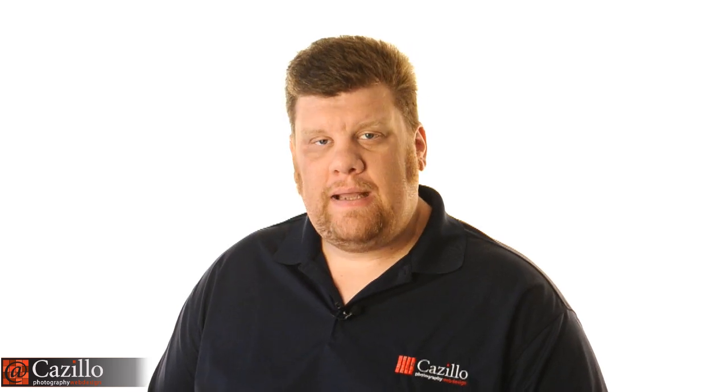Hey everybody, Greg Cozzillo from Cozzillo.com. I had some really good questions from Kenny about wedding photography and I'm going to go over all those questions today, as well as tell you about how I typically run a wedding, how I shoot it, what I'm looking for, and what I'm doing.